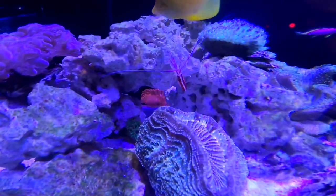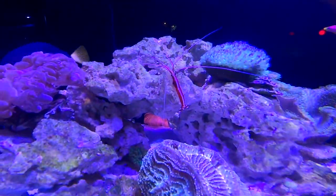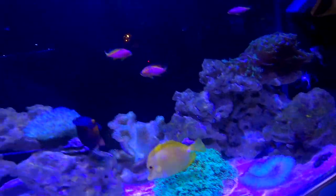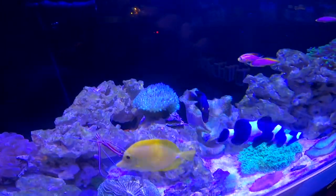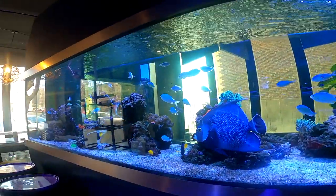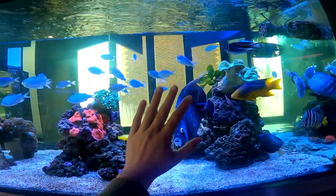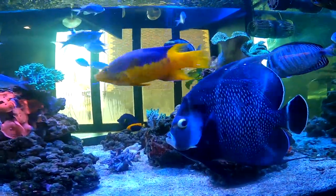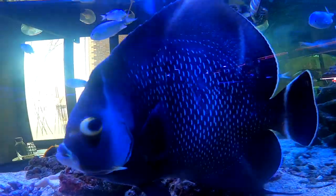Here we have the scarlet skunk cleaner shrimp — you'll see these a lot throughout the store but I think they look awesome. As you can see, we have an arrangement of fish in here such as clownfish and the black variety too. Now we have the main display tank — the main tank of the place. This salt water angelfish was almost the size of my hand. Look how big that guy is — it looks pretty cool and that coloration is solid.